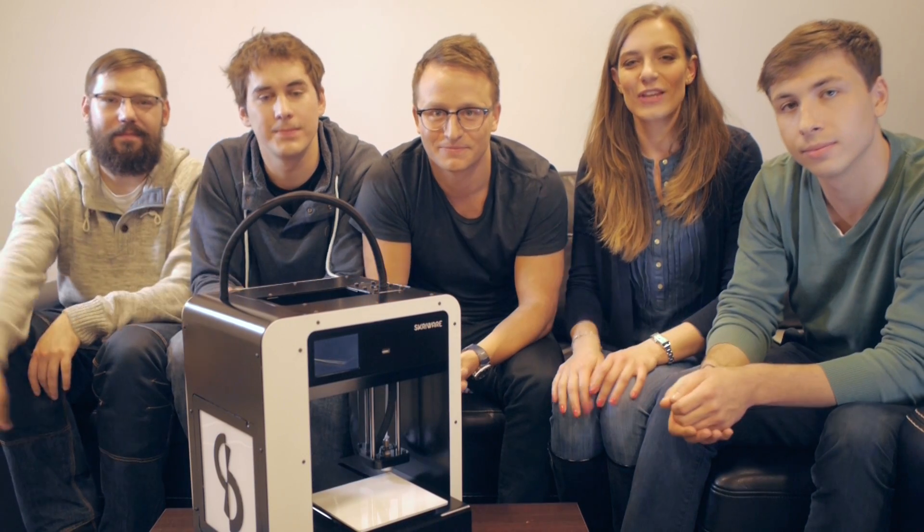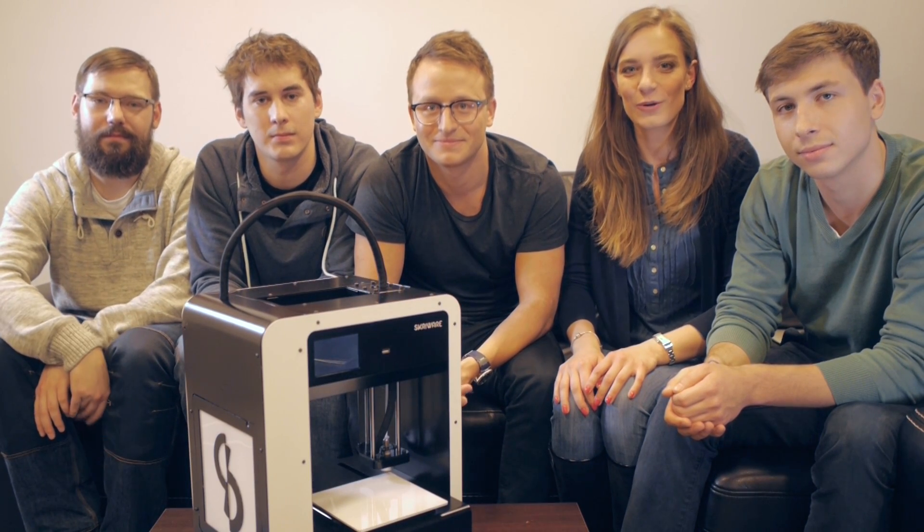Hello Kickstarter! We're the Screwware team, working hard to bring simple home 3D printing to everyone.